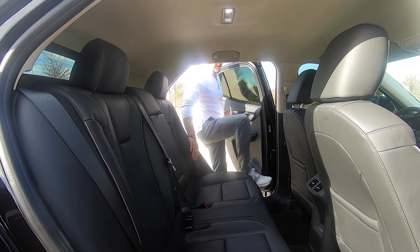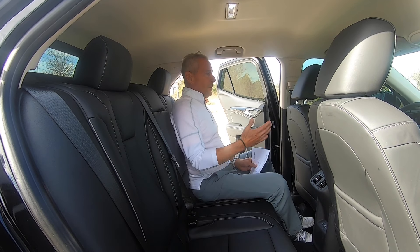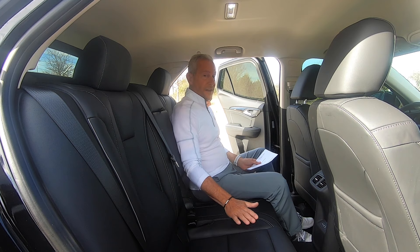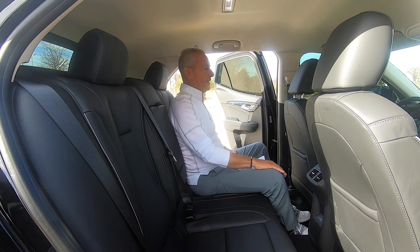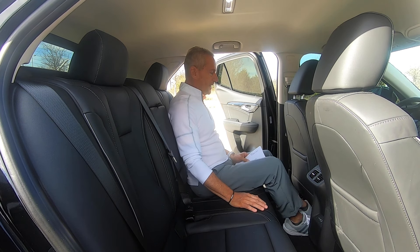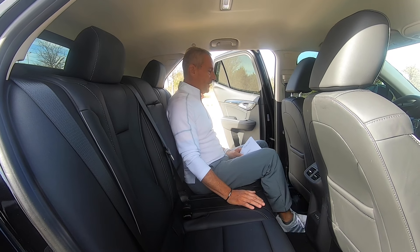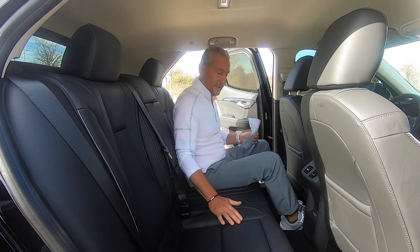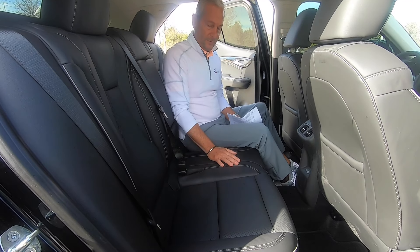Let's check out the rear seating. One thing I always look at: if you're going to have four doors and seats in the back, how comfortable and roomy is it? I'm 5'10" with probably normal seat positioning — look how much room I have back here. There's no constraint as far as my feet getting stuck underneath. I could sit back here and be perfectly happy. The seats are perforated, so they help with the back sweat.